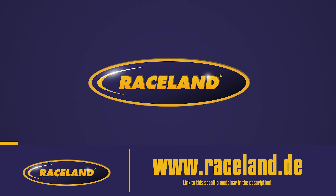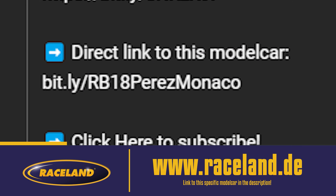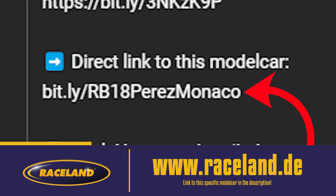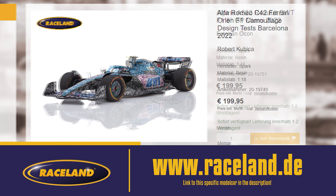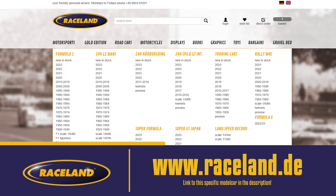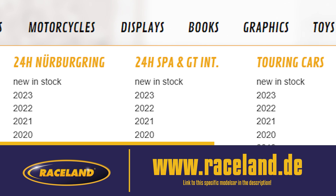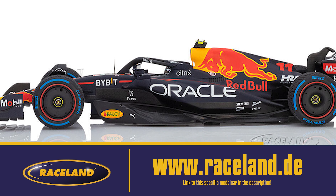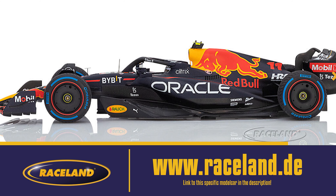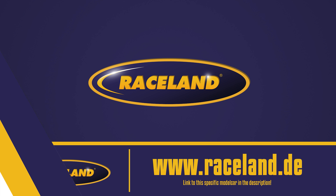Before we begin today's video, I want to introduce our sponsor, Raceland.de. If you're looking to get this Red Bull RB18 driven by Sergio Perez, check out the direct link in the description to the Raceland website. We just got this model car, along with some other cool 2022 Formula 1 cars from various teams in stock, so be quick before they sell out. Next to Formula 1, they also carry different categories: 24 Hours of Le Mans, 24 Hours Nürburgring, 24 Hours Spa, GT, Touring Cars, Rally WRC, and Super Formula. All links are in the description — check them out after this video.